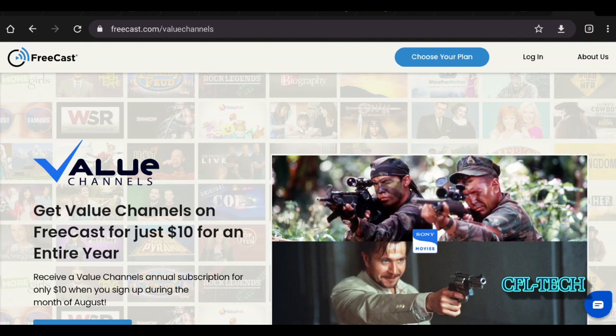So what are your thoughts on this service? Are you going to check it out for the ten dollars, or just use the free version? Maybe you already have Reels or the other value channels. For ten dollars a year you really can't go wrong. Hopefully this was helpful — please like, share, subscribe, and hit that notification bell so you know when the next video drops from CFL Tech. The channel continues to grow — thank you everybody, take care.